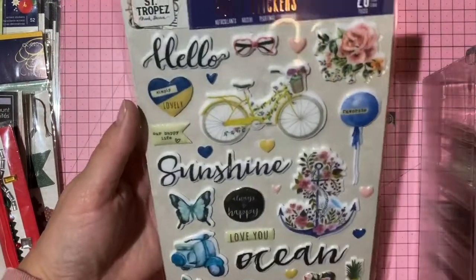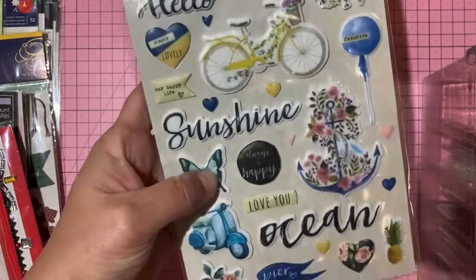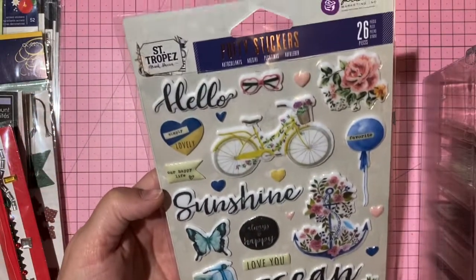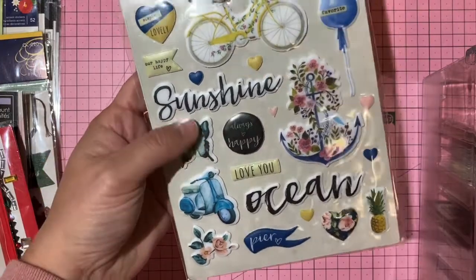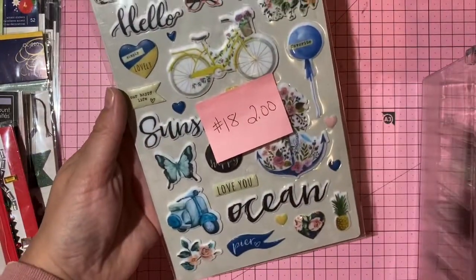Prima Saint Tropez collection — puffy ocean-themed stickers. Two dollars, number 18.